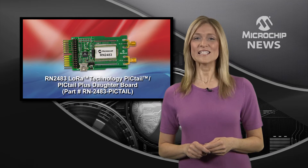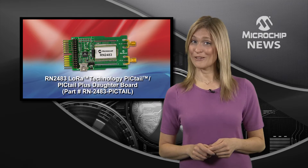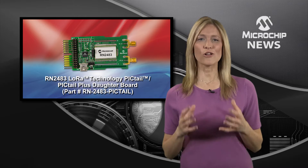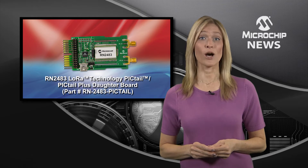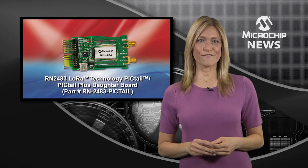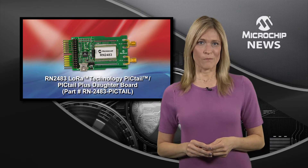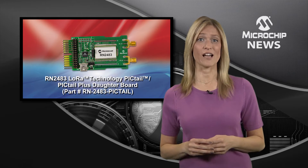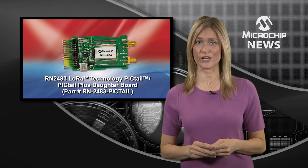Are you ready for the Internet of Things? Well, Microchip is ready to help you step up to the challenge of ultra long-range and low-power LoRa wireless networking. As the first in a family of LoRa modems, Microchip's RN2483 is a revolutionary IoT end-node solution.